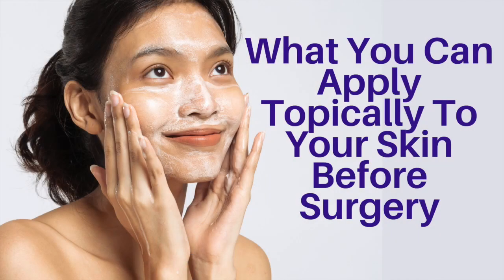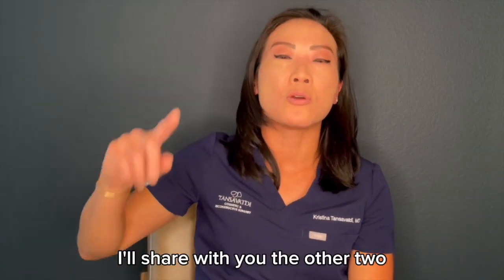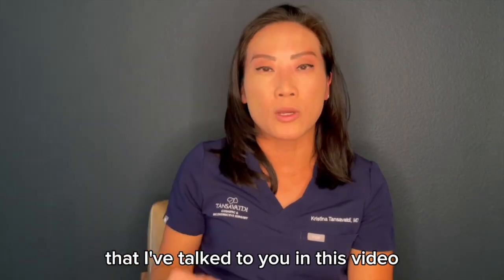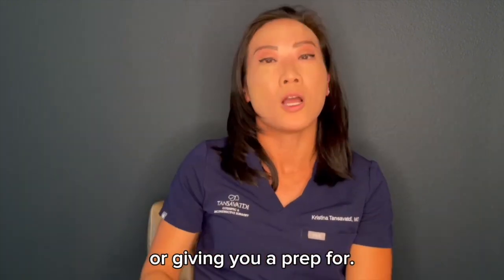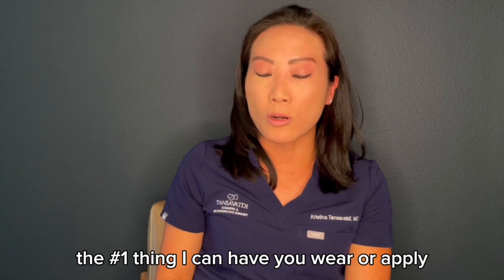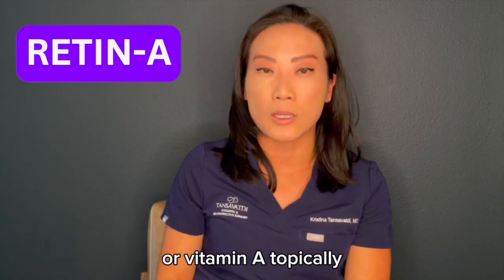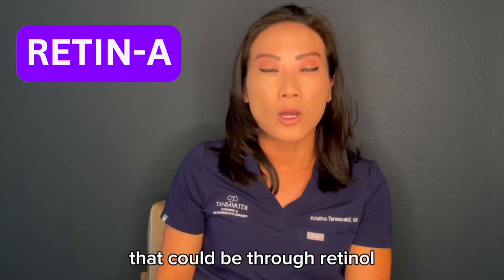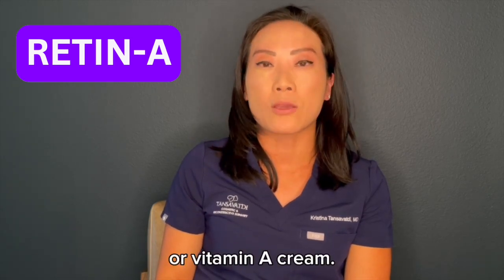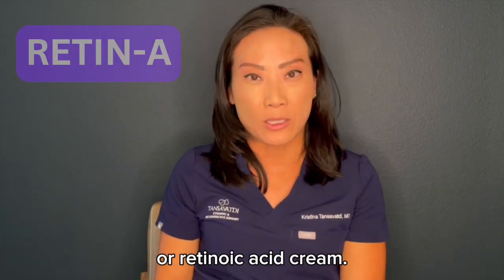The first one I want to talk about is what you can apply topically to your skin. The number one thing I recommend applying on your skin is Retin-A or vitamin A topically. That could be through retinol, retinaldehyde, or vitamin A cream through Retin-A as one prescription form, or retinoic acid cream.